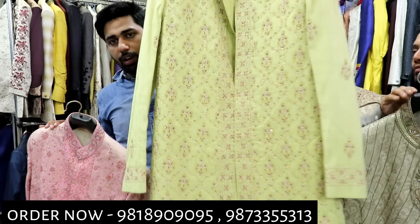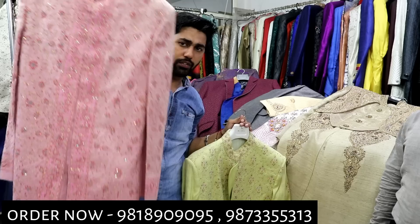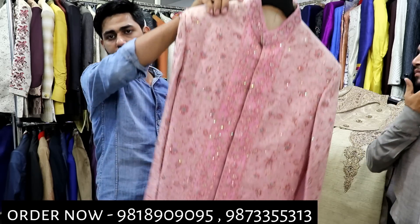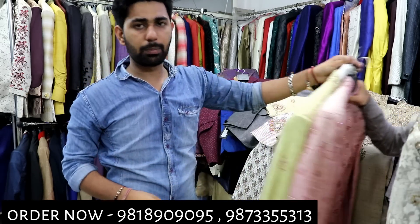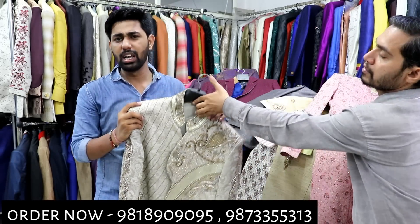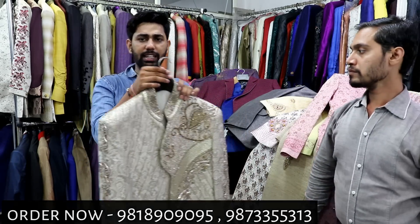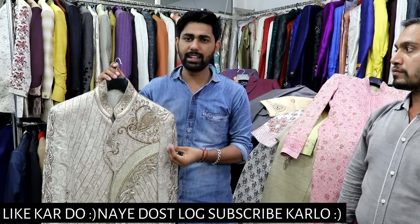You will get a lot of variety in colors. All stitching and fitting are managed — you will not have any issues. There may be stock issues sometimes because of manufacturing, but with some time you can get a lot of things. You will see a lot of variety.